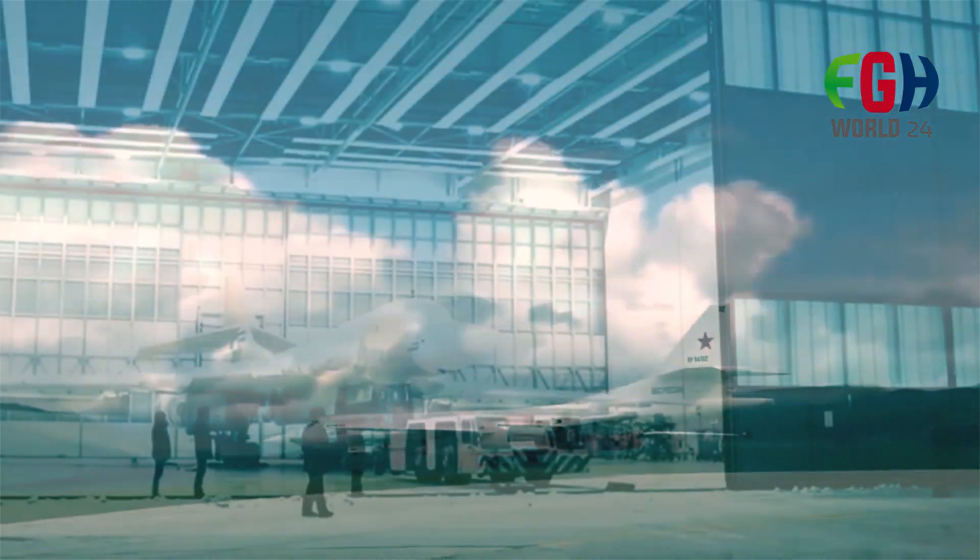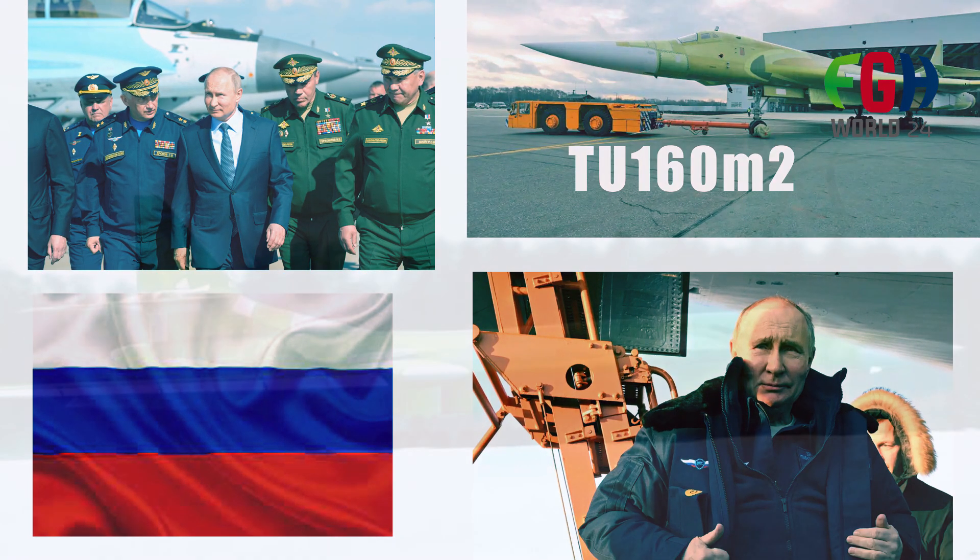Hey everyone, welcome back to FGH World 24. Today I will explain Russia's new 2160M2 strategic bomber, so let's get started.